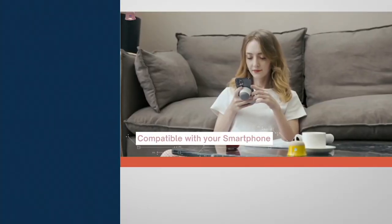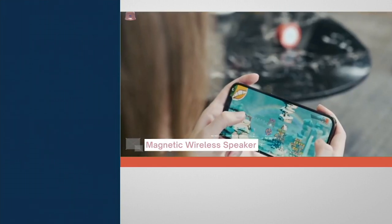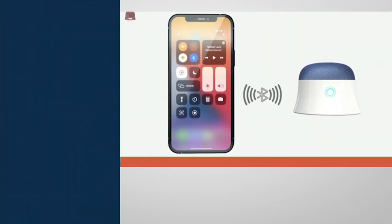Music to play a podcast, to play your favorite tunes, when you just need a little extra sound. These are so cute, but they pack a big punch.